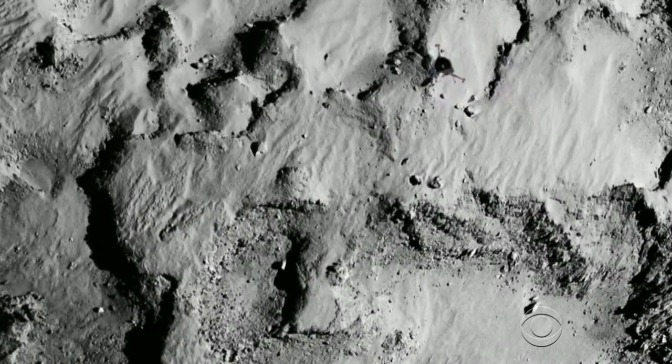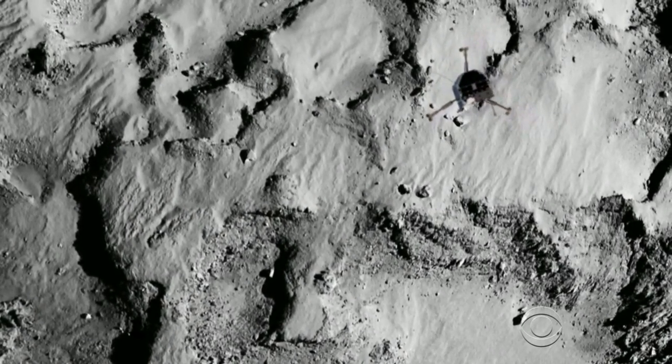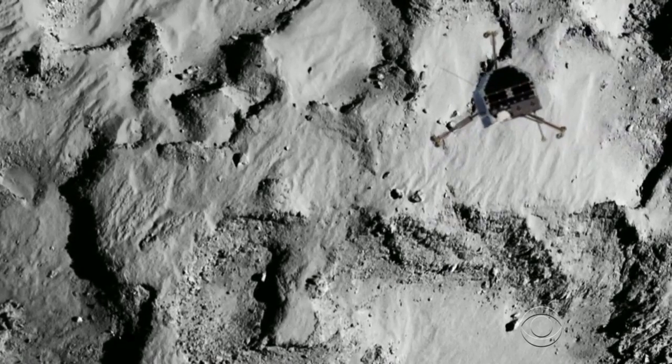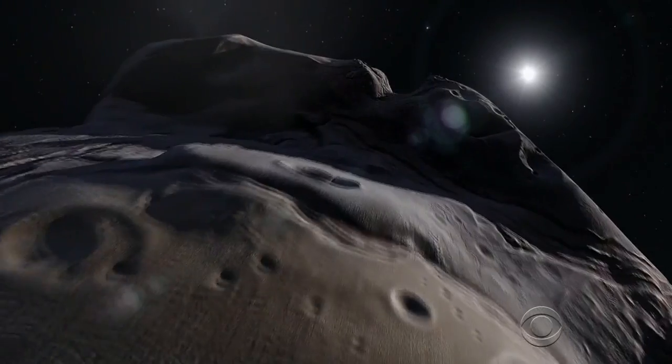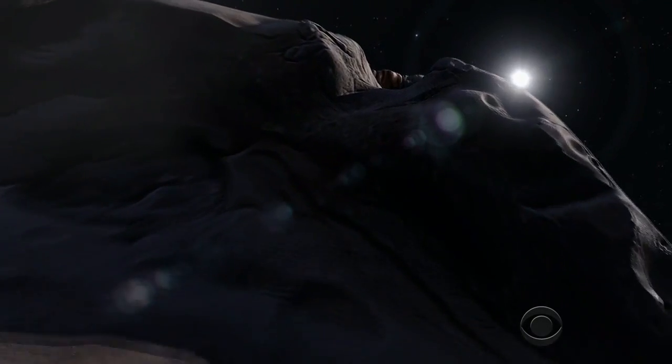The comet's weak gravity meant the 220-pound lander, about the size of a dishwasher, drifted off into space floating about a mile above the comet. Amazingly, it settled back only about a mile from its intended target.